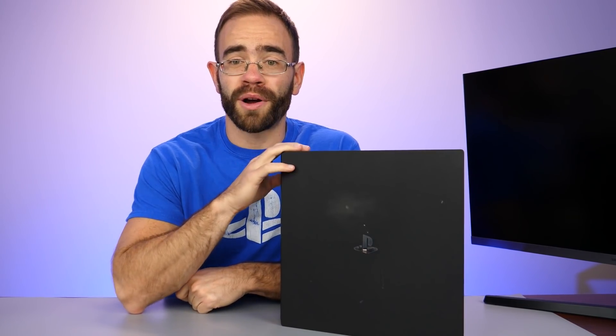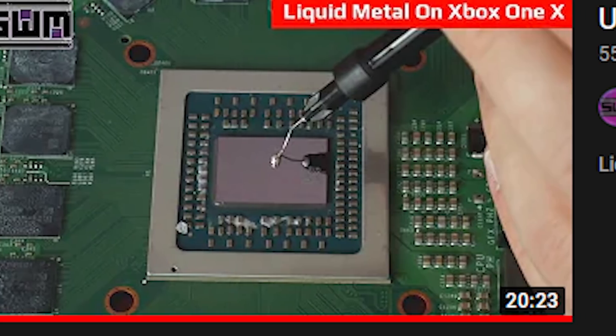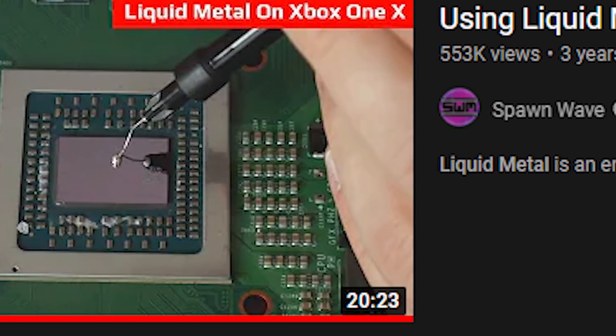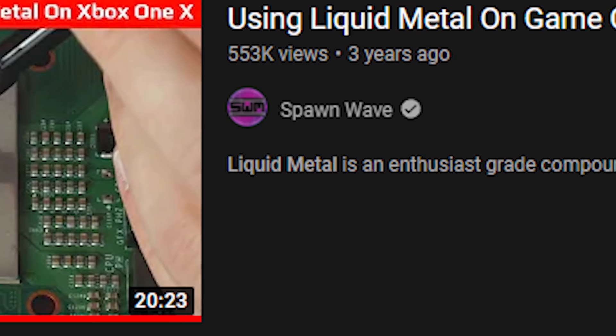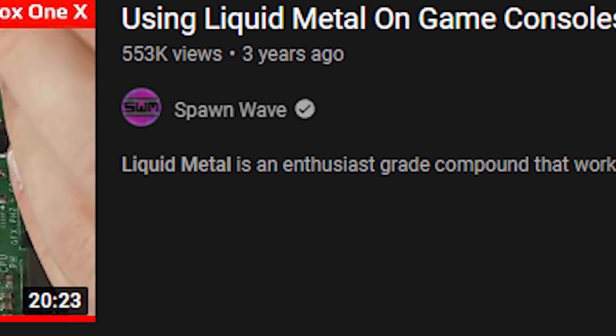This is a PS4 Pro that I let Evan use for a while — it's actually the one that I put liquid metal on. So I thought it'd be a lot of fun to open it up, see what the liquid metal did to it after a couple of years, and then fix it up a bit and put it back together.